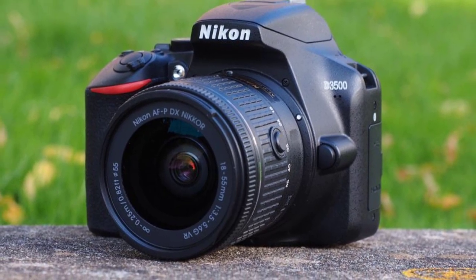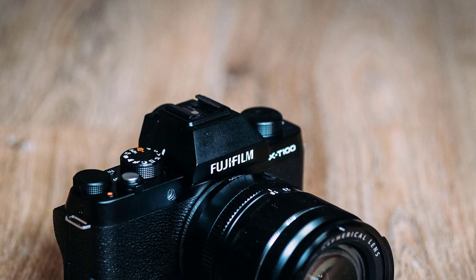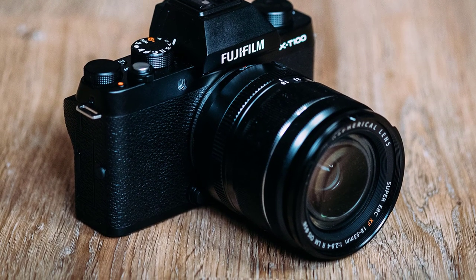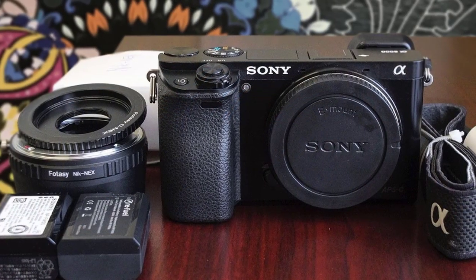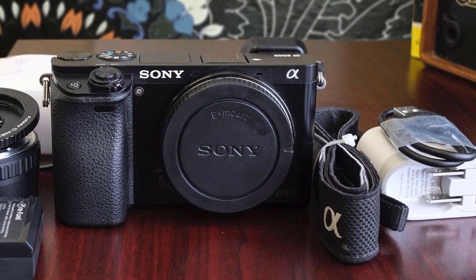Hello guys. In today's video, we're going to check out the best beginner cameras in 2020. I made this list based on my personal opinion and I tried to list them based on their price, quality, durability and more. To find out more information about these beginner cameras, you can check out the description below.